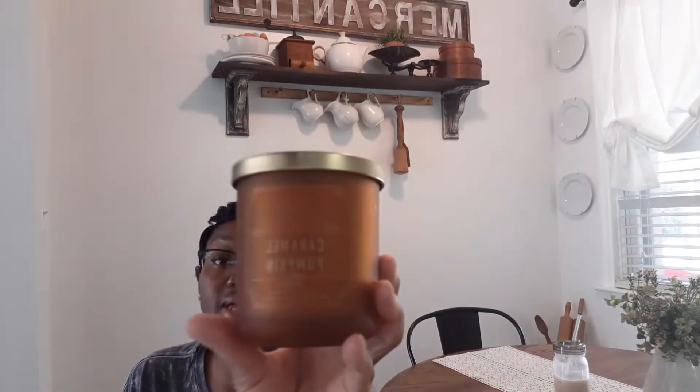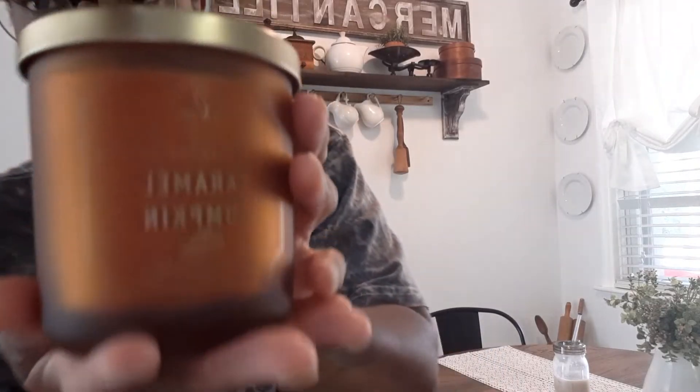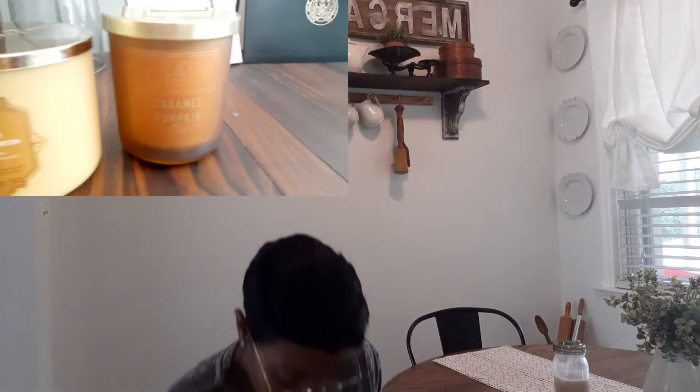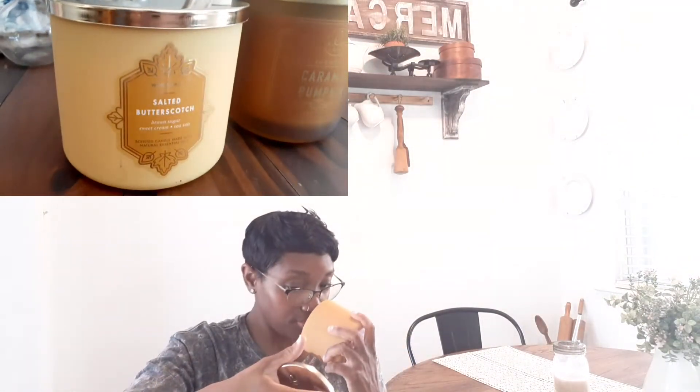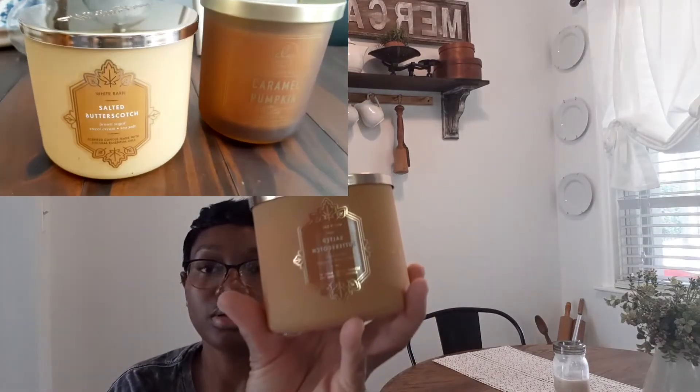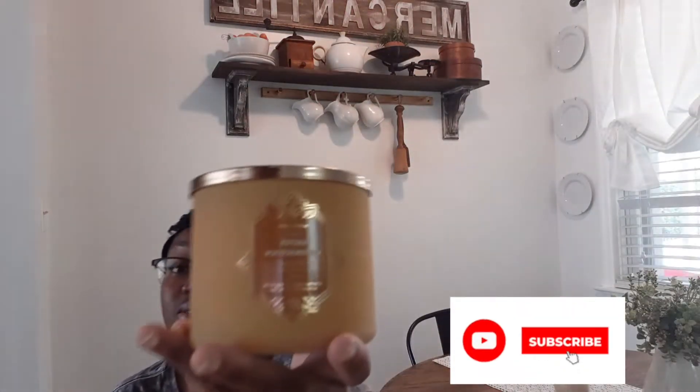The last things I'm going to show you are candles. The first is by DW Home from Home Goods — it was $7.99 and it's the Cinnamon Pumpkin scent. Smells so good. Then I got two candles from Bath and Body Works: the Salted Butterscotch three-wick candle — really pretty lid. I got two of those because it smells so good and the three-wick candles were ten dollars off. Really good finds.